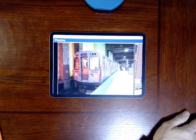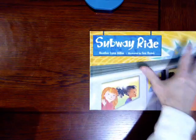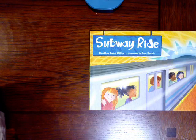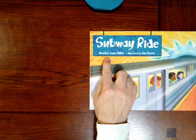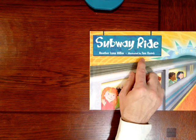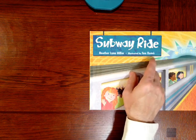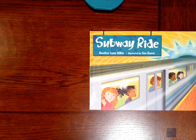And this book — let me show you this book — is called Subway Ride. It's written by Heather Lynn Miller and illustrated by Sue Ramon. Now take a look at the cover. Have you ever ridden on a subway train before or gone to the subway?